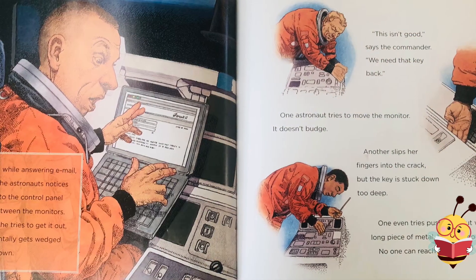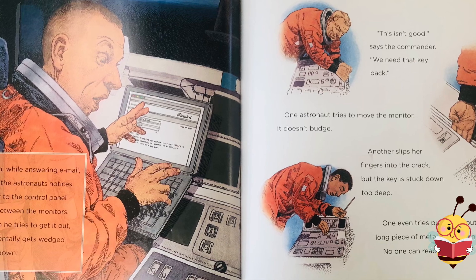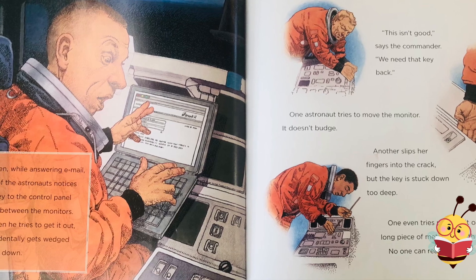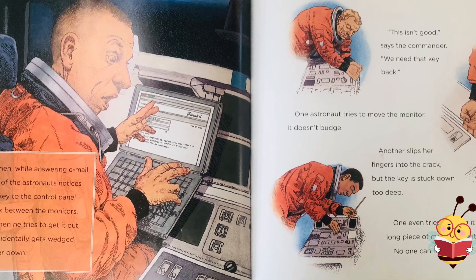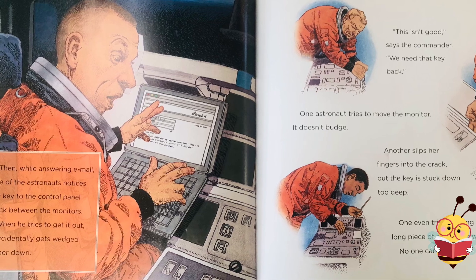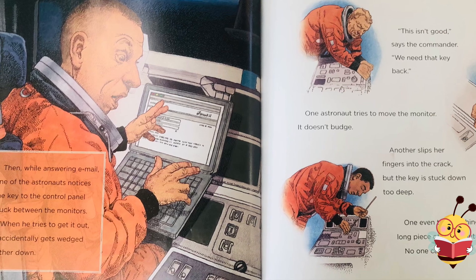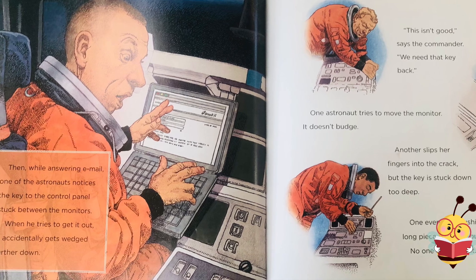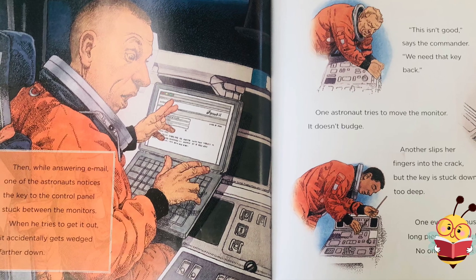Then, while answering email, one of the astronauts notices the key to the control panel stuck between the monitors. When he tries to get it out, it accidentally gets wedged farther down. "This isn't good," said the commander. "We need that key back." One astronaut tries to move the monitor — it doesn't budge. Another slips her fingers into the crack, but the key is stuck down too deep. One even tries pushing it out with a long piece of metal, but with no luck. No one can reach it.